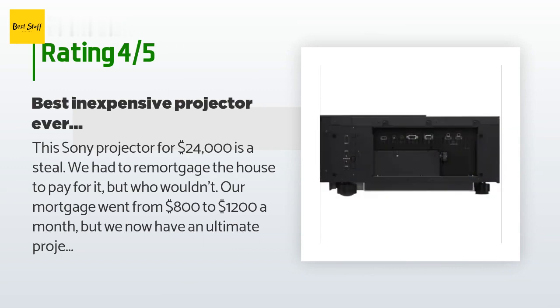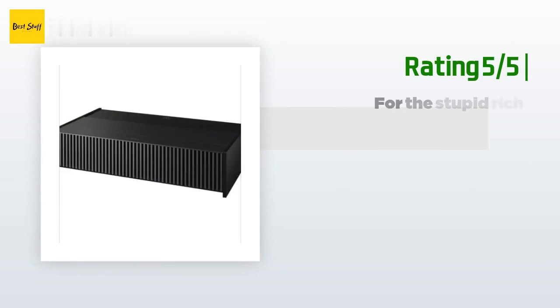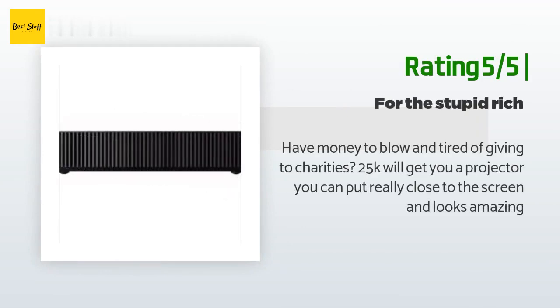The same customer added: 'I can't wait for Sony to release their new PlayStation 5 for $18,000 next year.' Another happy customer said: 'Have money to blow and tired of giving to charities? $25K will get you a projector you can put really close to the screen and it looks amazing.'